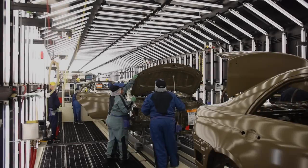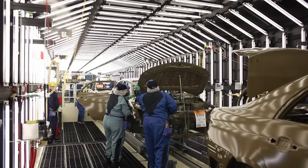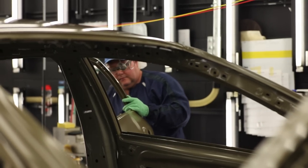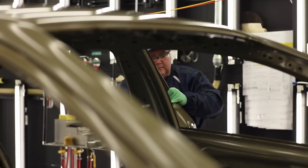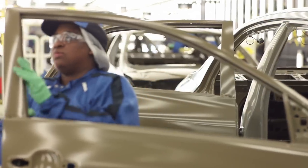ED Review inspects and repairs the electro-coated unit for paint application. Team members ensure a flawless finish is shipped to the next process.